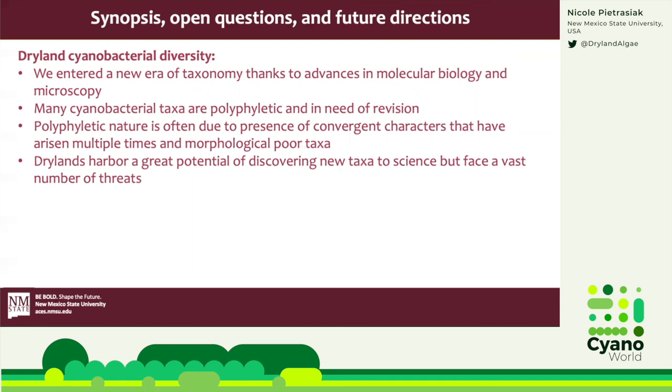What is exciting is that dryland cyanobacteria diversity research has entered a new era of taxonomy because we have made such great advances in molecular biology and microscopy. A lot of old established taxa are polyphyletic and in need of revision — much of that confusion is due to convergent evolution and not having a lot of characters to go by to begin with. When we are connected to our drylands, we get evidence every day that drylands harbor a great potential of discovering new taxa, while facing an incredible number of threats.